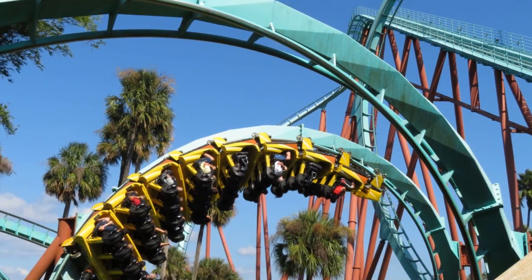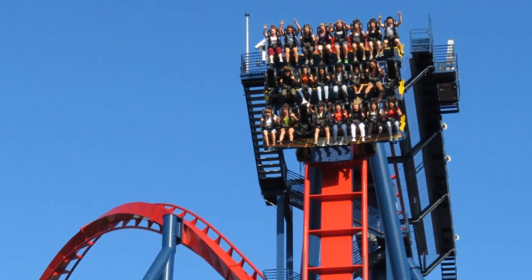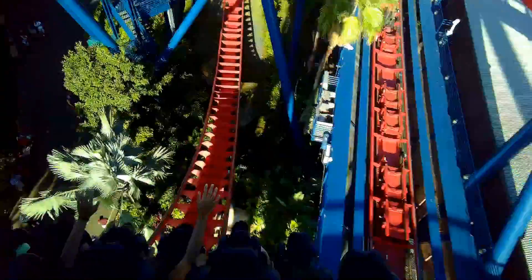Busch Gardens Tampa has three highly regarded, unique B&M coasters, so how do they stack up against each other and other coasters in their class?